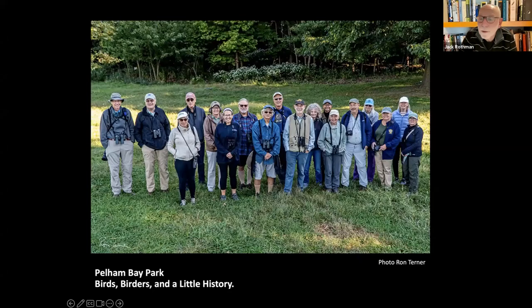That's a typical City Island Birds walk — probably one of the last ones we did in the fall. I want to talk a little bit about birds, a little bit about the people who bird the park, and a little bit of history of Pelham Bay Park. Welcome to the Bronx.